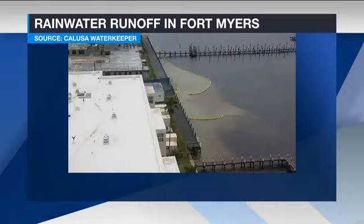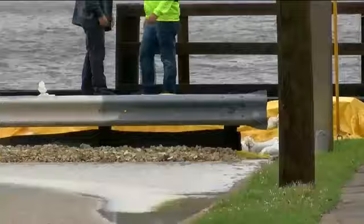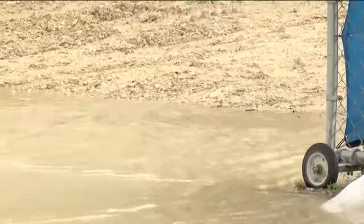Calusa Waterkeeper John Cassani tells me he sent photos to the Florida Department of Environmental Protection. It's just frustrating to keep seeing it happen over and over again. The Department of Environmental Protection tells me they were on site Monday investigating. They say they are in contact with representatives from the sites. The department will be checking up on them, making sure corrective actions are being taken. If not, the developers could be fined.